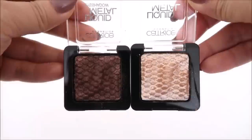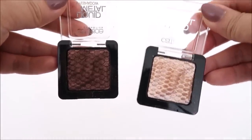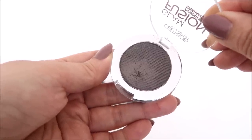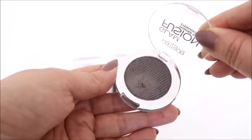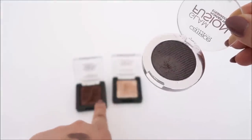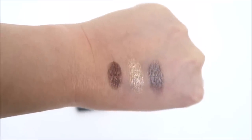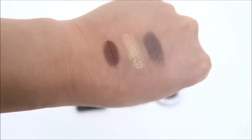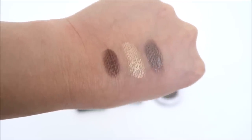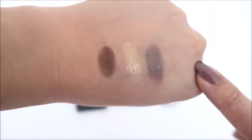Next we've got Catrice. These are the liquid metal shadows. This one is Nougat It Right and this is We Are the Champagnes. And then this is a Glam Fusion in Let's Go Brown Town. The formula of this is almost liquidy — it's interesting because those are called liquid metals but they're actually drier, and this one is very smooth. The formula is great, I just feel like something has to be really unique. I feel like I might end up keeping just a bunch of duochromes. Let's Go Brown Town actually has a bit of a shift.